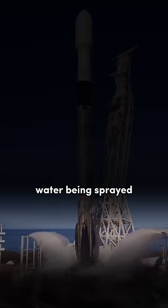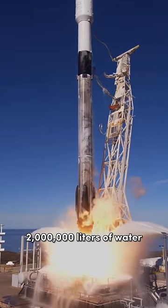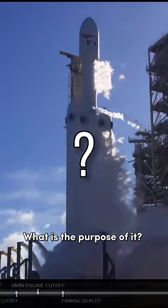Have you ever noticed water being sprayed during a rocket launch? This is around 2 million liters of water being sprayed in just 60 seconds. What is the purpose of it?